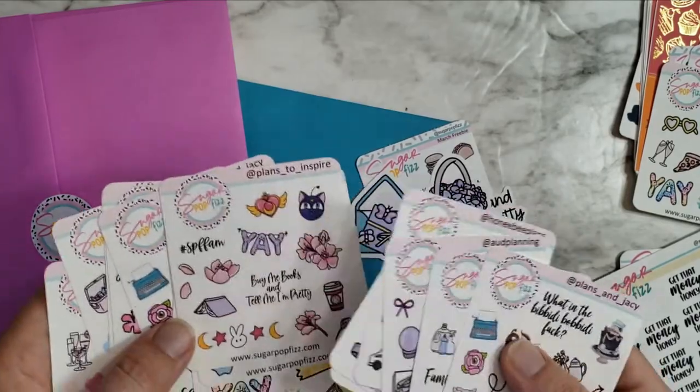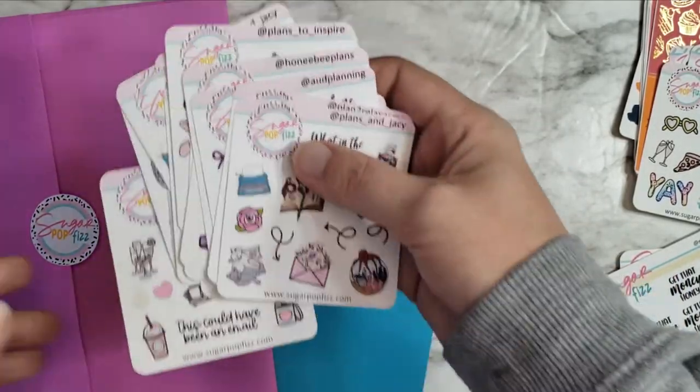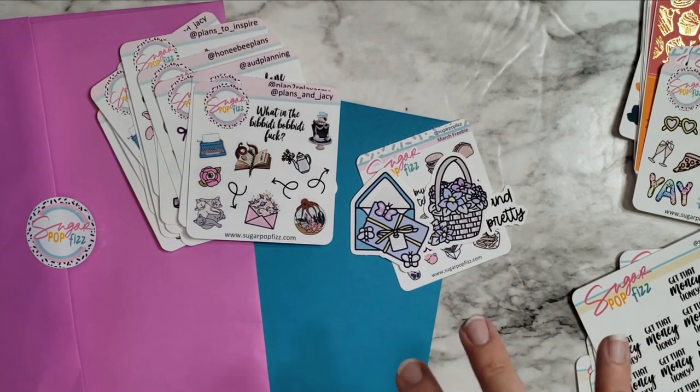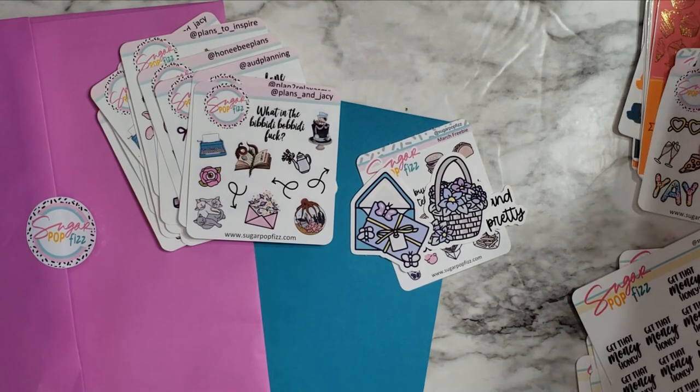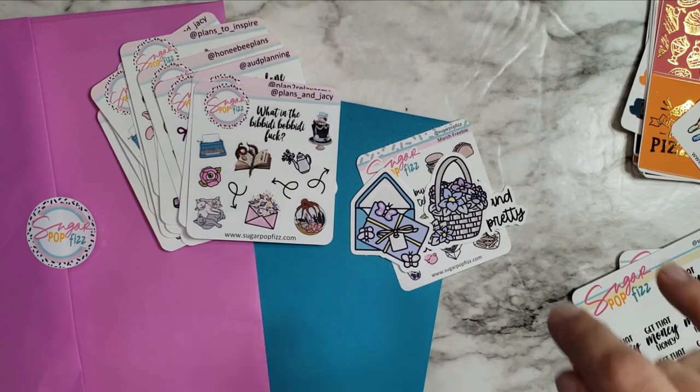I'm going to fan these out for a thumbnail. Thank you so much for watching — I just wanted to pop on here and show you what I got from Sugar Pop Fizz. Now that I'm doing PR with her, I wanted to load up on all the things. I'm super excited — this is such a fun order and I can't wait to highlight these things in my planner. Thanks so much for watching and I'll see you in the next one, bye!